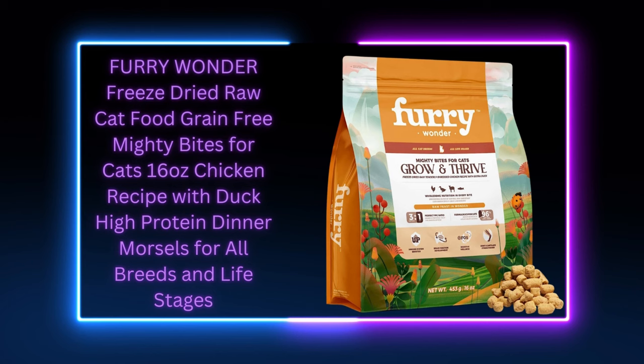Furry Wonder Mighty Bites for Cats, Grow and Thrive, is available on Amazon. I'm dropping the link for you in the description box. Thanks for watching — see you next time!